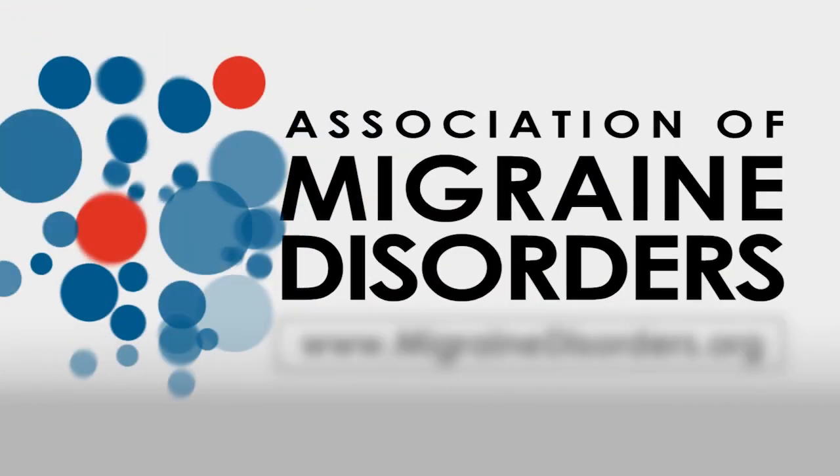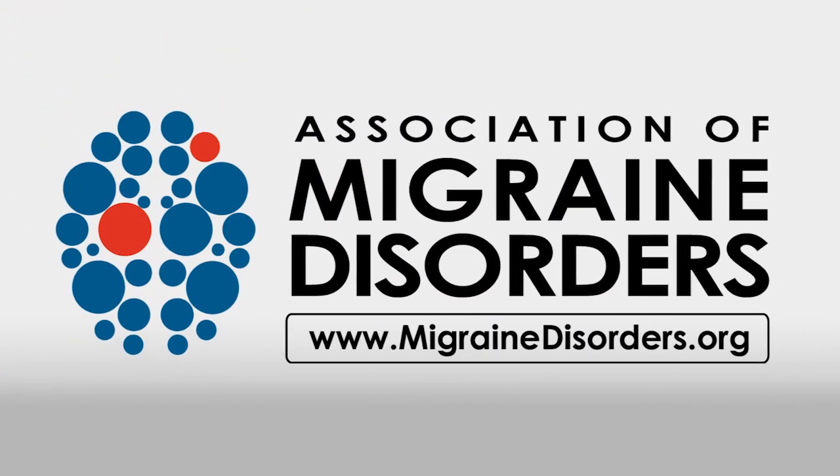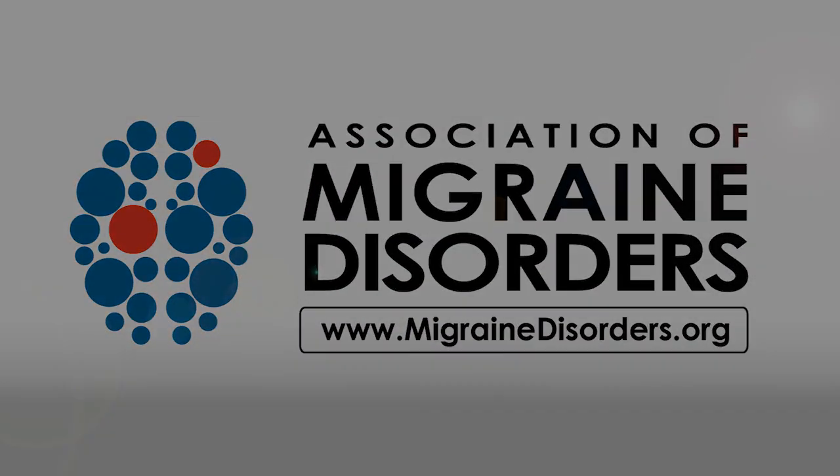Thank you very much. Thank you for tuning in to Spotlight on Migraine. For more information on migraine disease, please visit migrainedisorders.org.